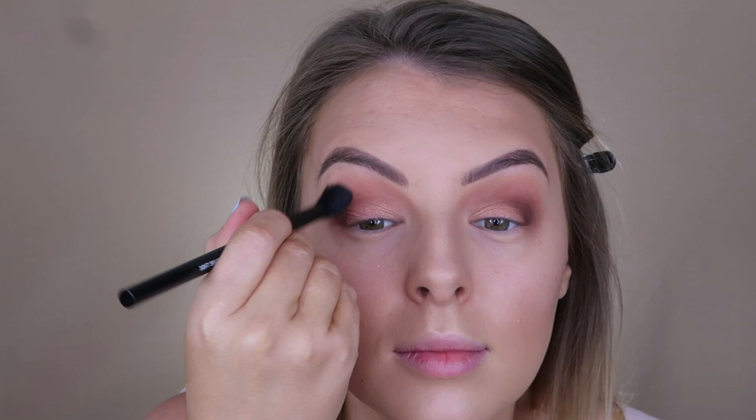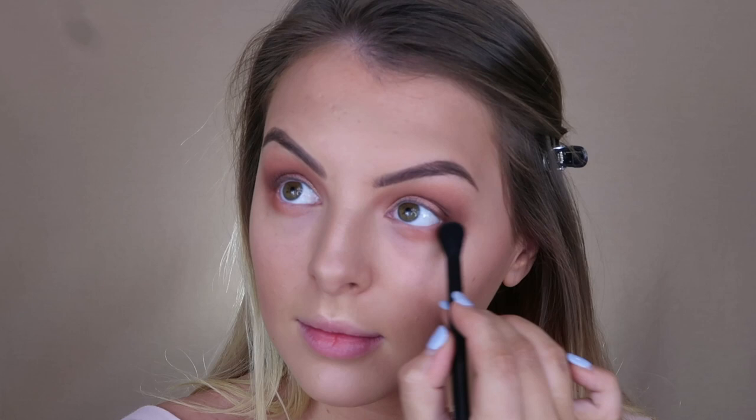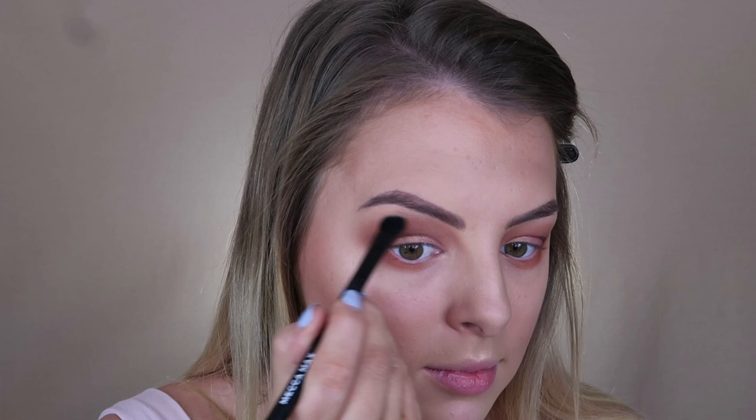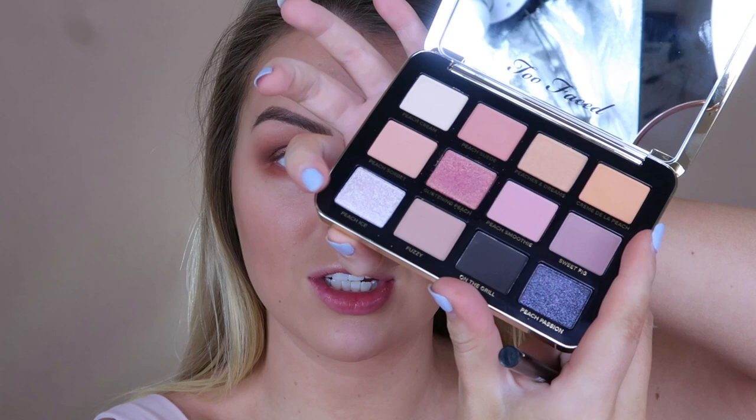Going back in with Peach Cobbler — that warm peachy brown — I'm just going to take that underneath my eye. I think I'm going to keep it like that; I like the oranginess underneath. For underneath my brow bone, I'm going to use the shade Peaches and Cream, which is a matte cream shade — actually, that might be a little too dark, so let's use Peach Butter instead. That's better. Then, just when you thought it was all over, I'm going to take Peach Ice from the White Peach palette — it's the shade at the bottom — and pop that right in the inner corner. This looks like a really glittery shade — and yes, it is.